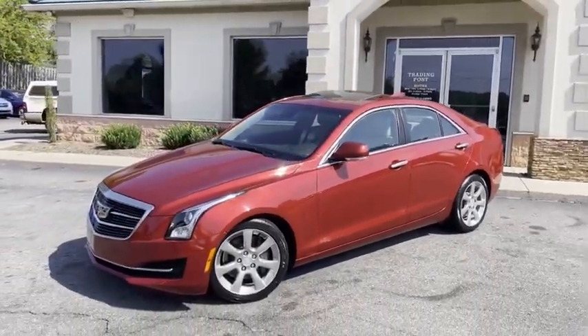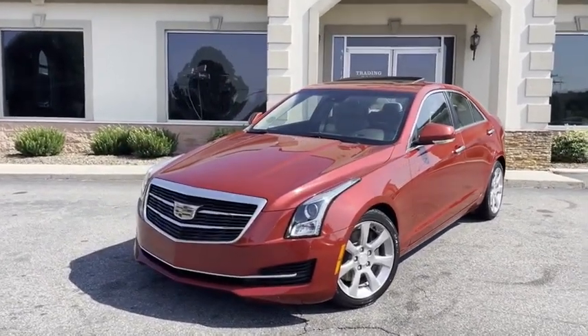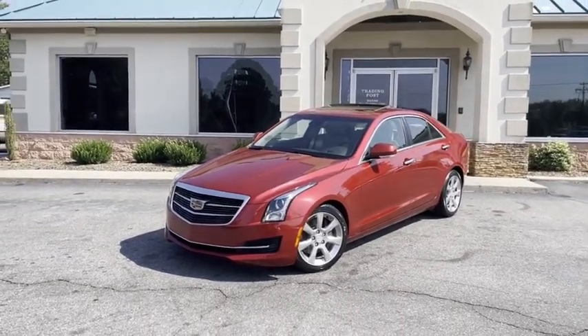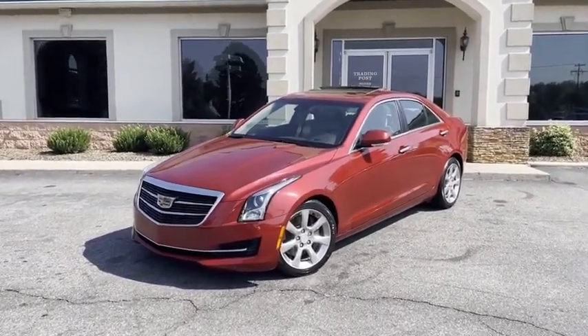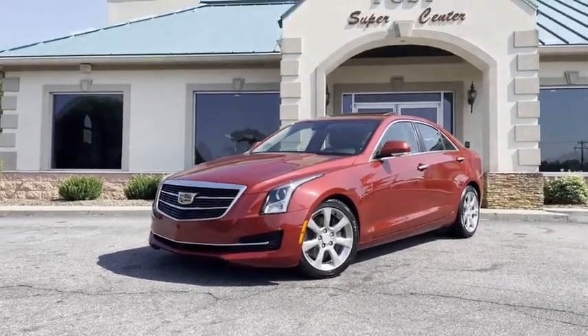Or again, tradingpostcars.com for a like-new, one-owner, in-the-wrapper Cadillac with all the service records. Ruby red, fully loaded, luxury technology. Got it all at the Trading Post. You're going to love it here, and I promise you'll love the Cadillac ATS.